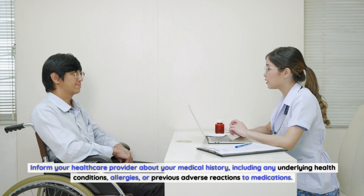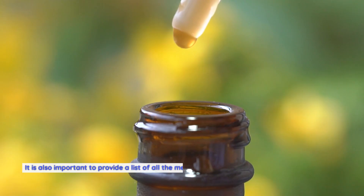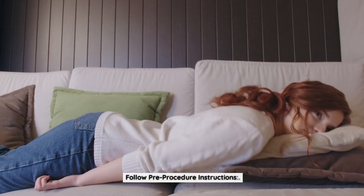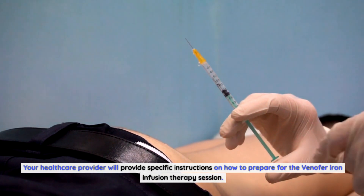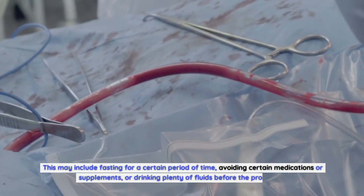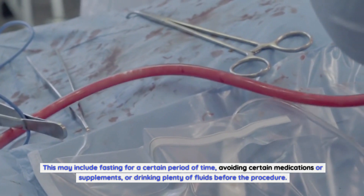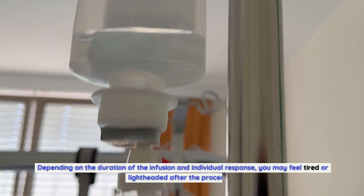Provide your medical history and medication list: Inform your healthcare provider about any underlying health conditions, allergies, or previous adverse reactions to medications. Provide a list of all medications, supplements, or herbal remedies you are currently taking, as some may interfere with the effectiveness of Venifer. Follow pre-procedure instructions, which may include fasting, avoiding certain medications, or drinking plenty of fluids before the procedure.